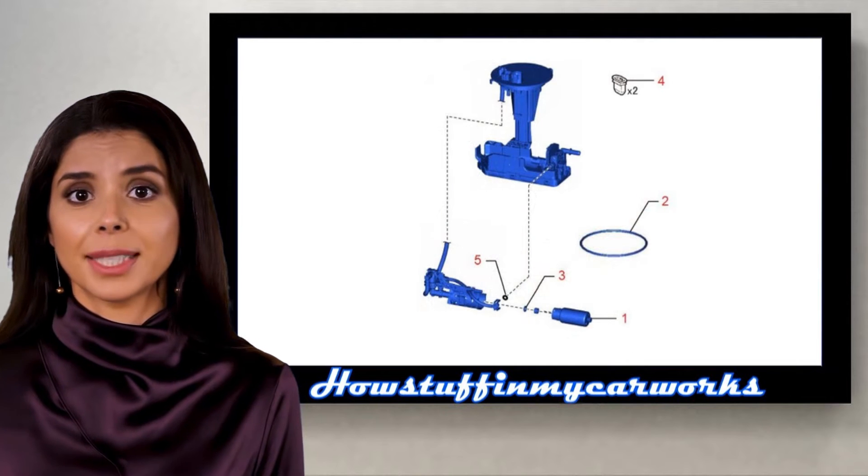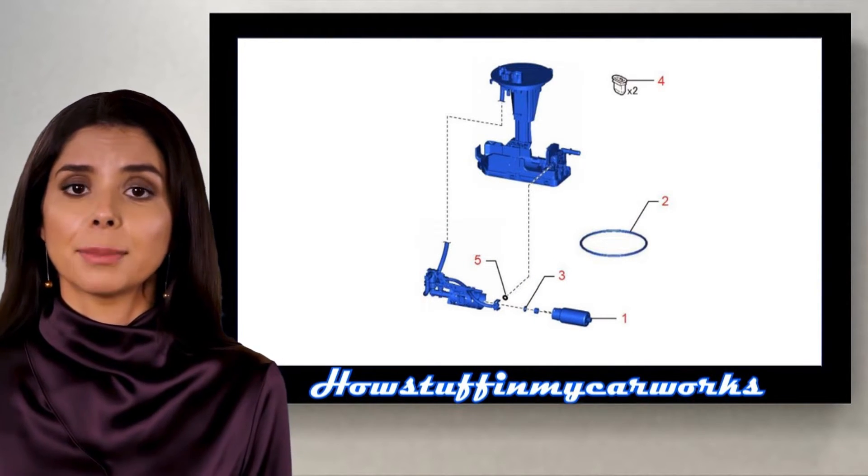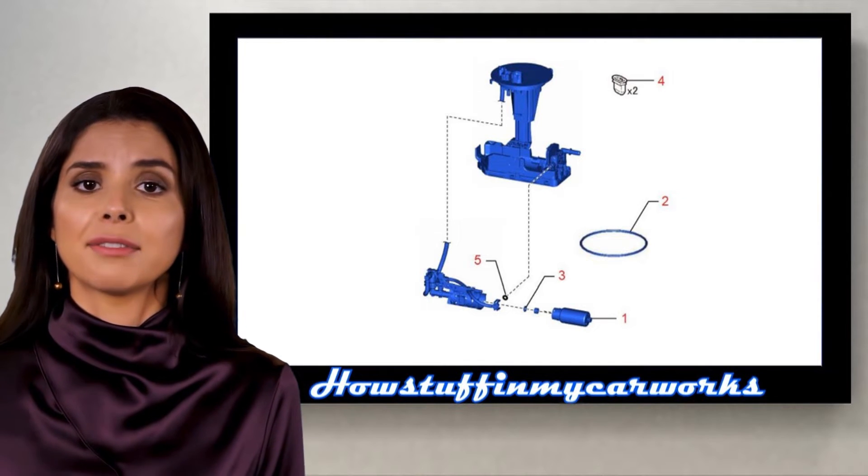The repair consisted in replacing the defective fuel pump with a new improved part along with the related components shown with red numbers in the affected vehicles.